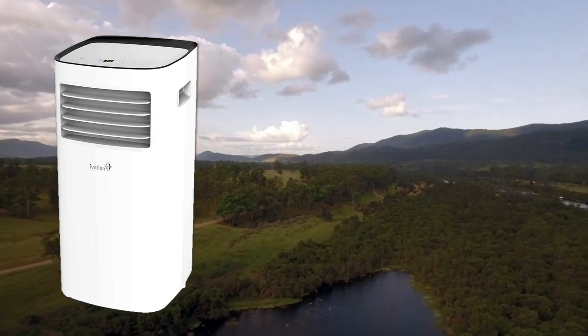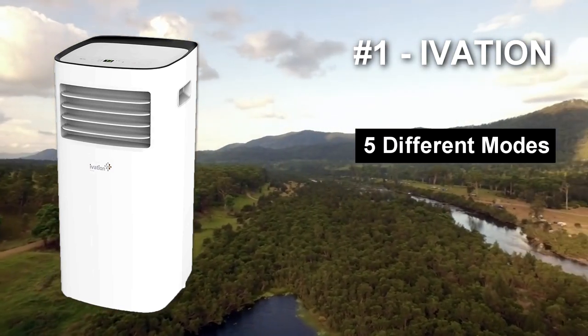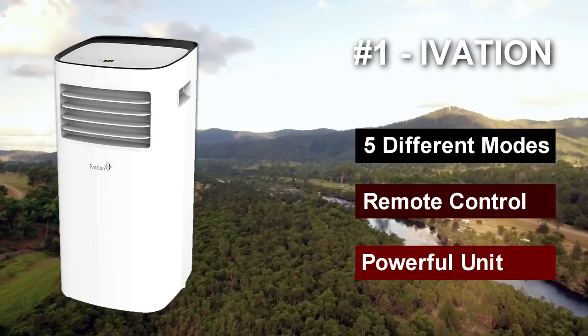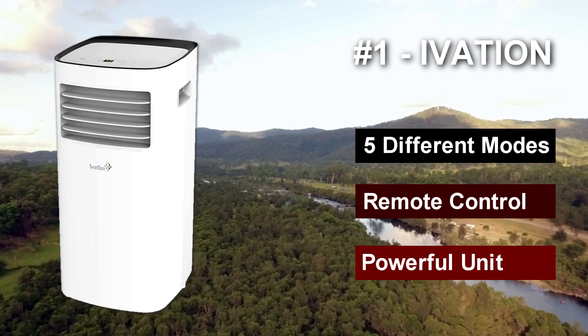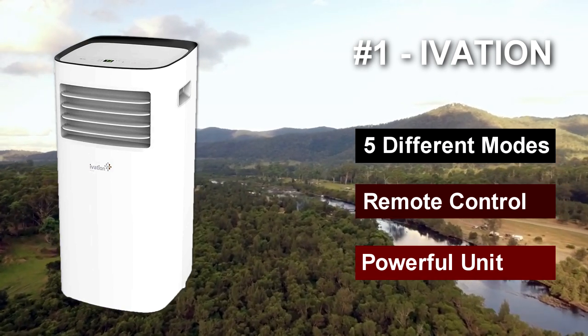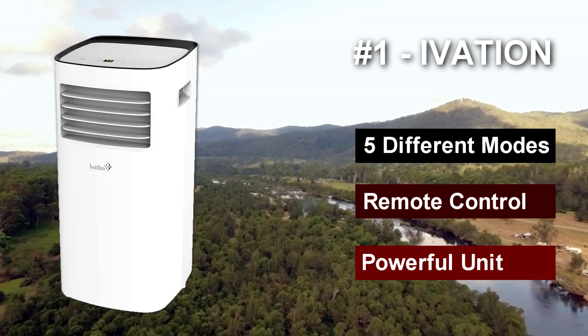Number one: the Ivation portable air conditioner. This is a compact single-hose AC unit, and for all the power it's capable of producing, it also comes with relative ease of installation. Its expandable hose kit allows you to conveniently install the unit through your tent slider or RV window. The Ivation portable air conditioner comes with five modes of use.